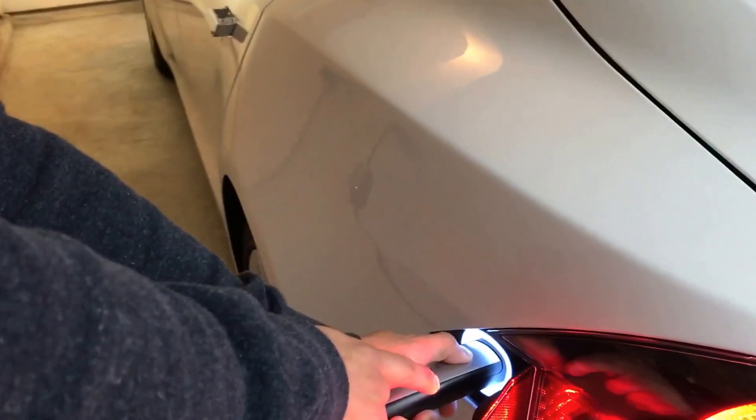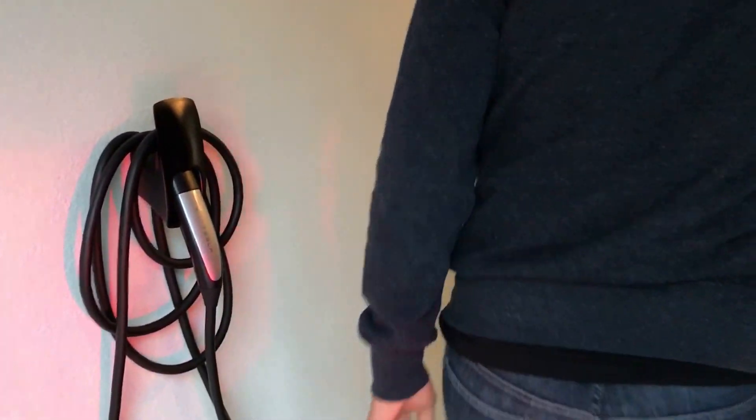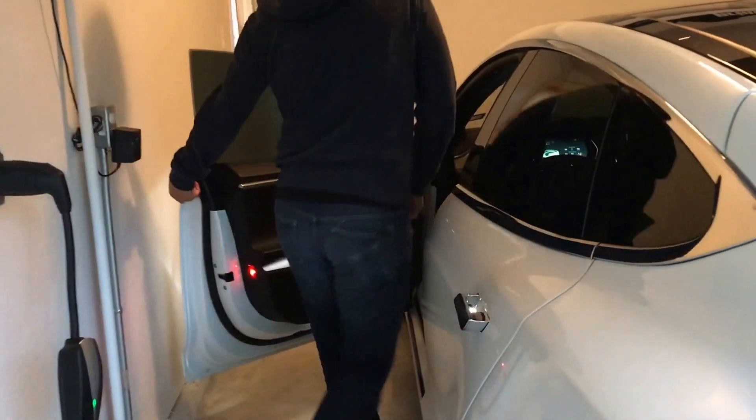If the car is still charging, this light will be in motion, going up and down. Once you're ready to go, you unlock it — you'll see a white color — and then you can remove the charger. You have to press this button as you're removing it, then put it back in the cradle.